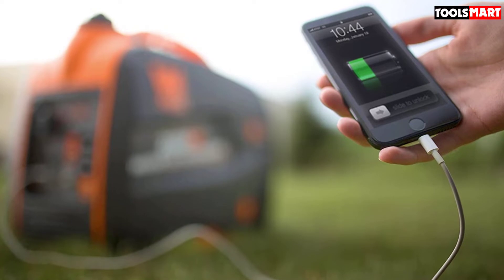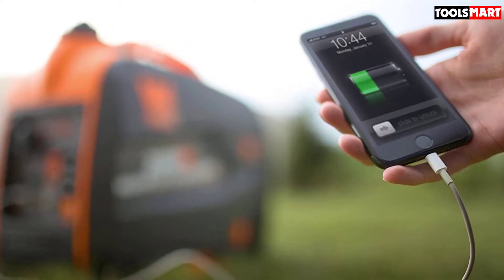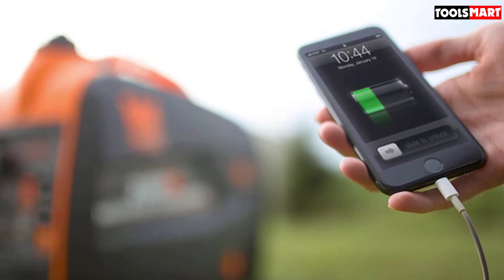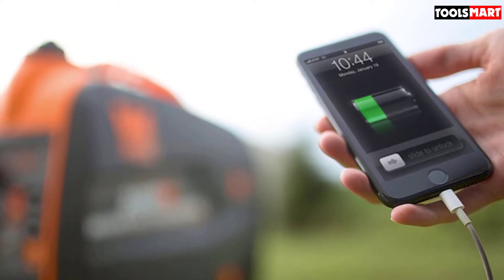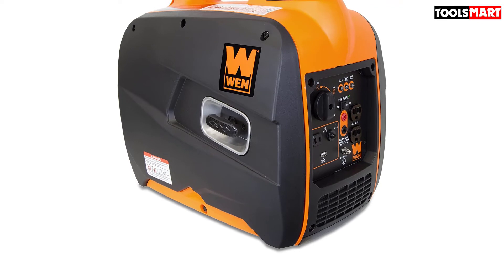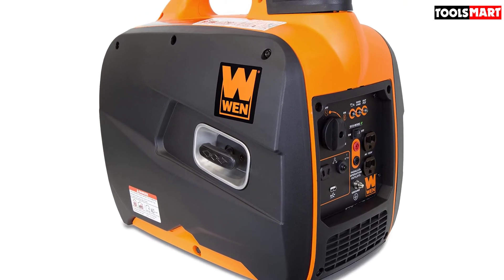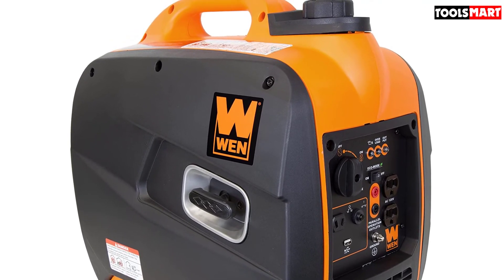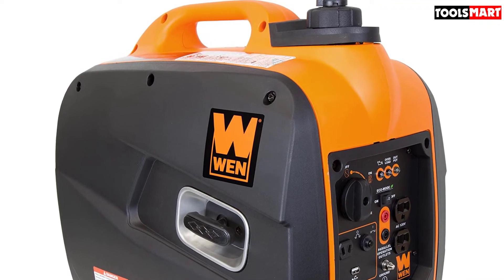You don't have to worry while operating sensitive devices like computers, tablets, TV, and mobile phones, since it only produces clean power free from voltage spikes and drops with less than 2% THD, which is absolutely safe for such appliances. Moreover, its lightweight 48-pound compact design makes it convenient to move or transport. You can fill up its 1 gallon tank and it can run for 5 hours at full capacity and almost 10 hours at minimal capacity.